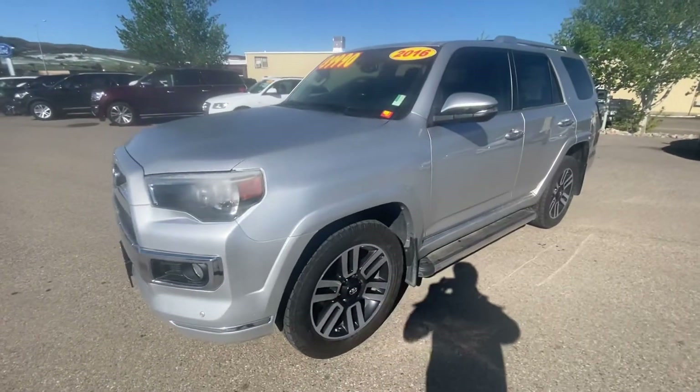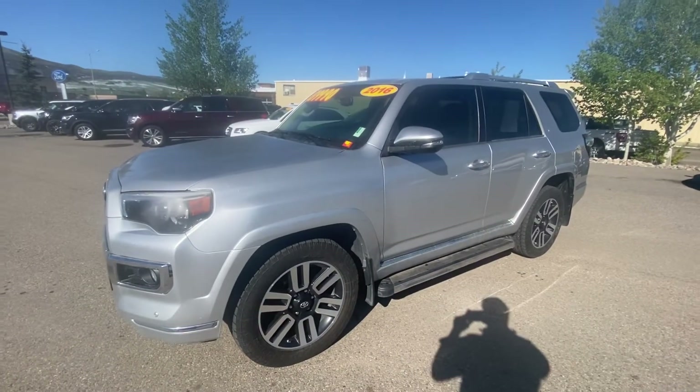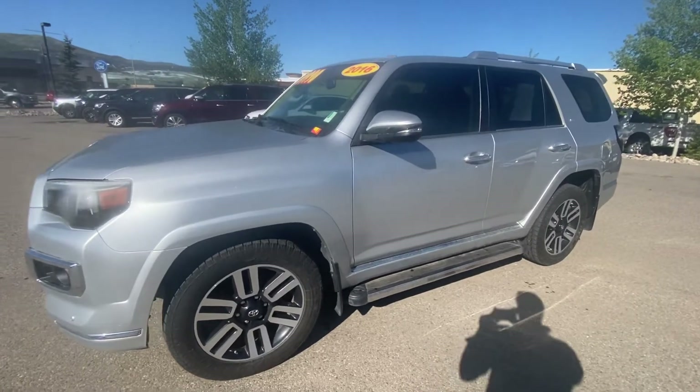Hey, good morning, Mike. My name is Corey. I'm over here with Steamboat Motors creating the video walkaround on this 2016 Toyota 4Runner that you inquired about.